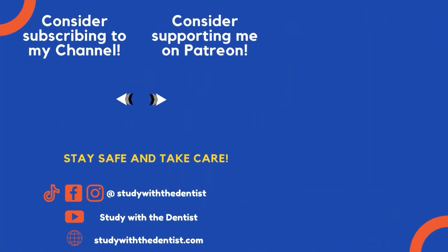So this was a short overview on the olfactory nerve. I hope this video was helpful to all of you. I will meet you all next time. Till then, take care of yourselves and your loved ones, stay safe, and goodbye.